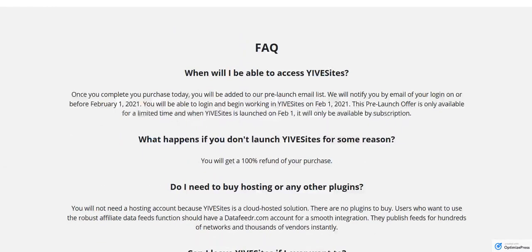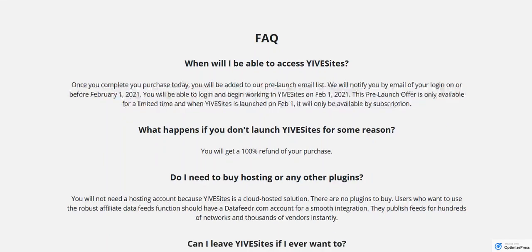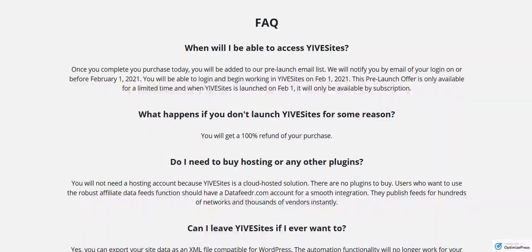There is an FAQ section you can read in detail. But basically when you buy today, you're added to our pre-launch mail list. We'll notify you as soon as the platform is live and you'll be able to log in. That should be somewhere between now and February 1st — February 1st will be our official launch date for the subscription service. Just keep an eye on your inbox and in our Facebook group to find out when you can actually access the service. If something happens and we don't launch the service for whatever reason, you get all your money back — so there's no risk. You are buying a pre-launch, so you're not going to access it right away.